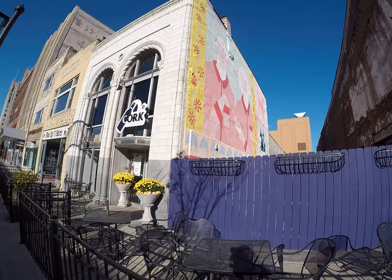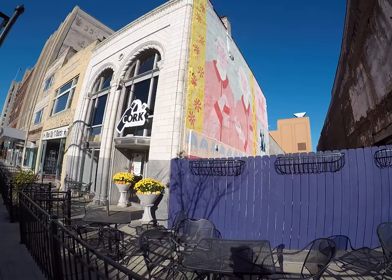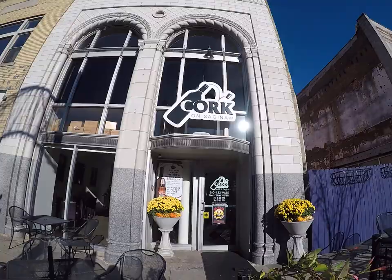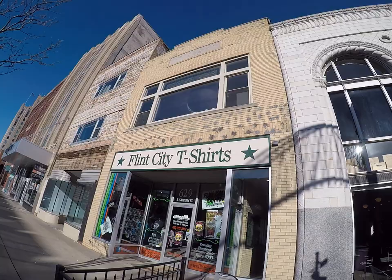Now these are newer businesses in these older buildings. I don't remember what they all were originally, but some have names. This one is now The Cork, on Saginaw Street. This one is now Flint City T-Shirts, but up on the top it still says Moskin Building, 295.